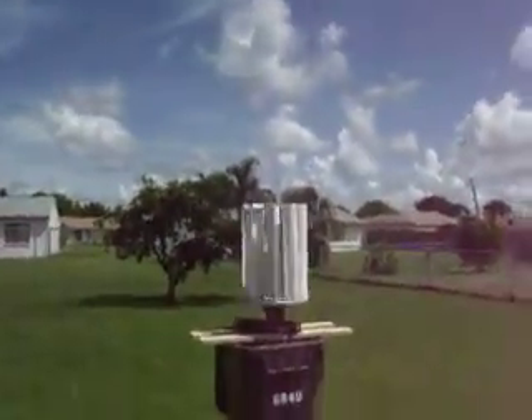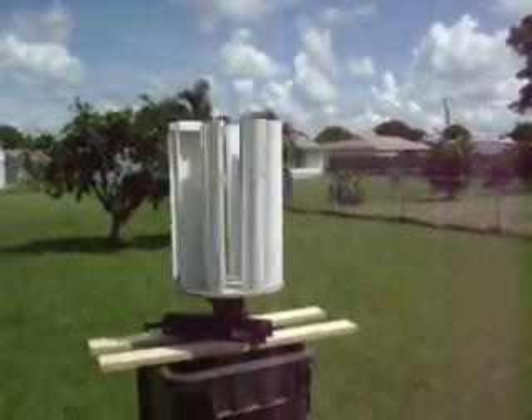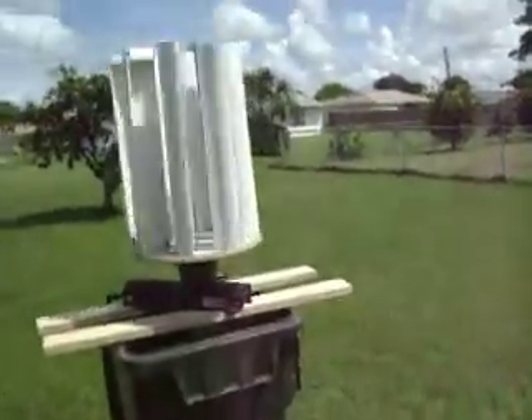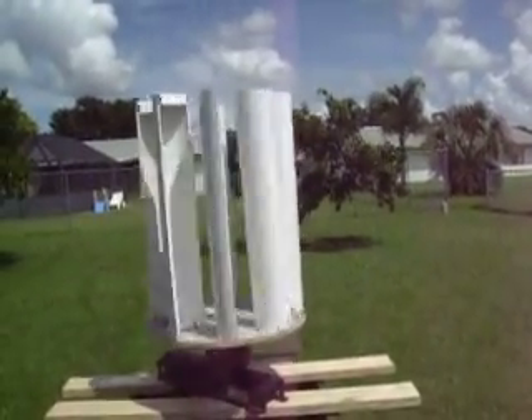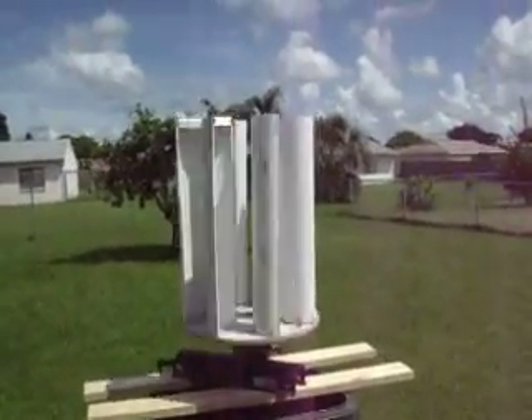That thing is really cranking. The thing is spinning now. Let's take a look at the motor. I don't know if you can see that spinning inside. That thing has really picked up some speed. See, that thing is cranking.